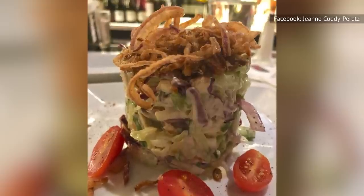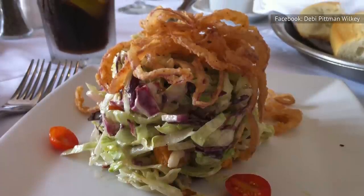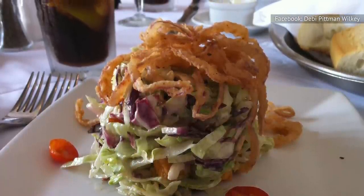You can order your own Ruth's Chopped Salad for a hefty $19, which is reasonable considering the other expensive items on the chain's menu.